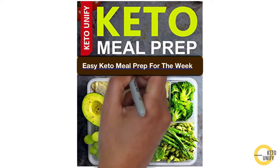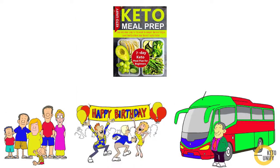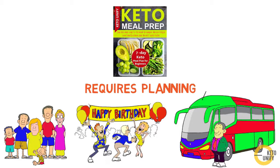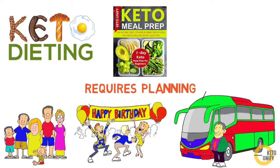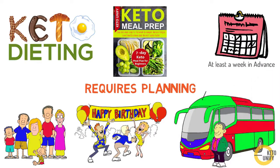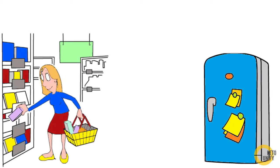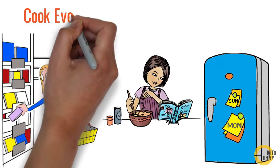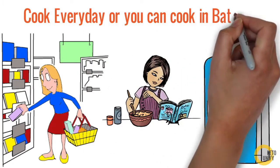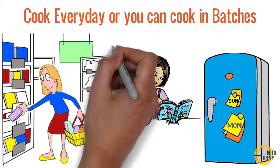Easy keto meal prep for the week to save time, money, and decision fatigue. Just like a family holiday, a birthday party, or a school trip requires planning in advance, going on a diet plan — be it keto or any other — you need to be organized and prep your meals at least a week in advance. This means shopping for all the ingredients and having a chart printed and stuck to your fridge of what meals you'll be eating from Monday through to Sunday. You can either cook every day if you have the time, or cook in batches — say on Sunday you cook for Monday, Tuesday, and Wednesday meals, then on Wednesday cook for Thursday through Sunday meals.